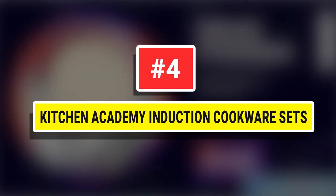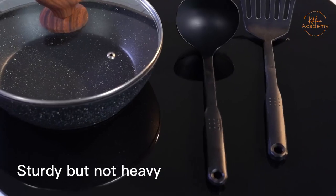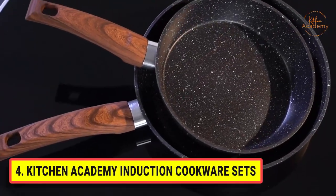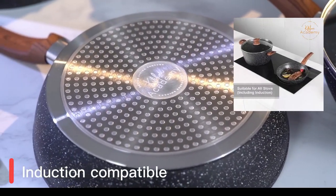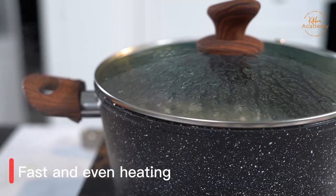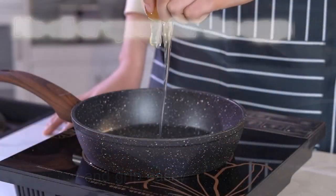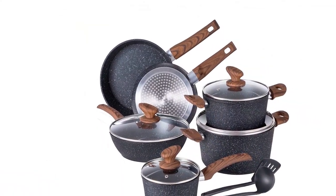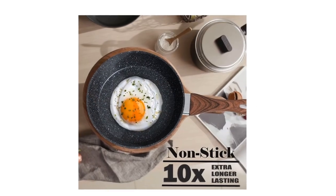Number 4: Kitchen Academy Induction Cookware Sets. You will be able to cook healthier meals for your family, since you won't have to use as much oil. You can safely cook tomato sauce on granite cookware. The taste and smell of your food will not change even if you use acidic or strong-smelling ingredients. When buying a new set, make sure that it clearly indicates that it is lead, PFOS, and PFOA-free. These are the three things you don't want in your cookware because of their potential health dangers.